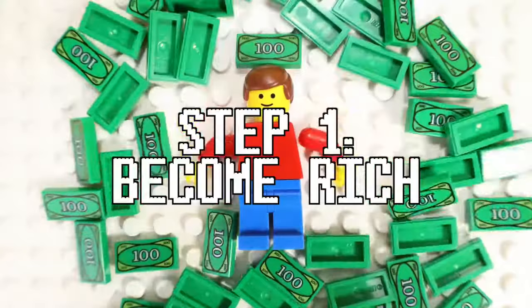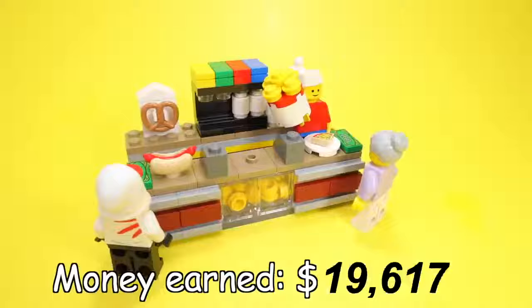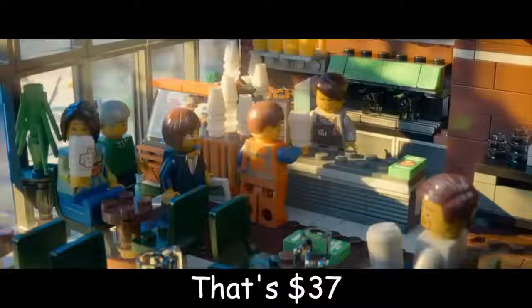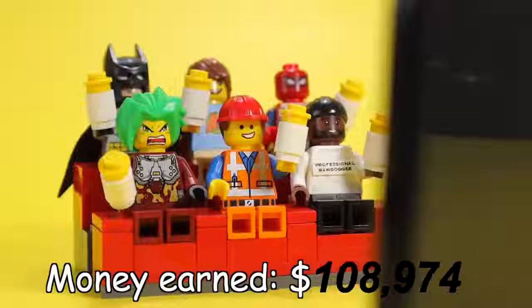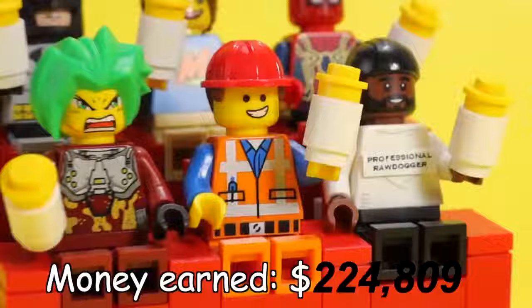Our first step is to become rich — we need that ching ching. And since this video is only eight minutes long, how are we going to do that quickly? Let's start with business number one: a movie theater snack shop that sells overpriced popcorn. That's $37. We all know to afford movie theater popcorn, you either have to be Jeff Bezos or willing to sacrifice your monthly rent.